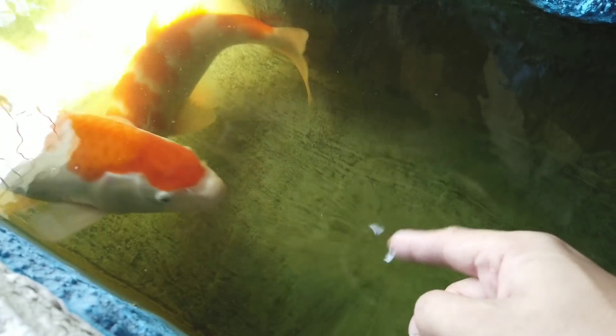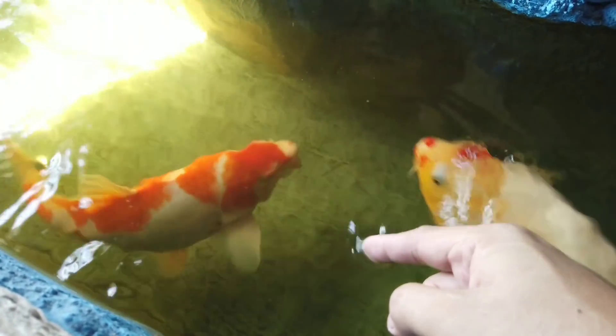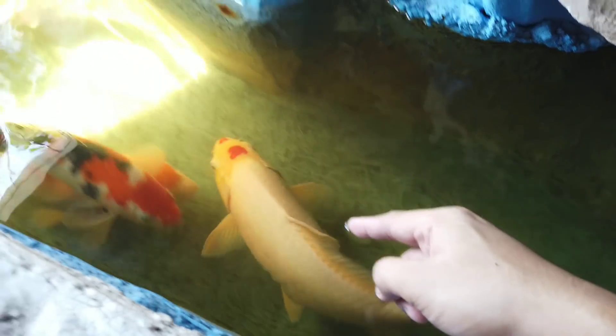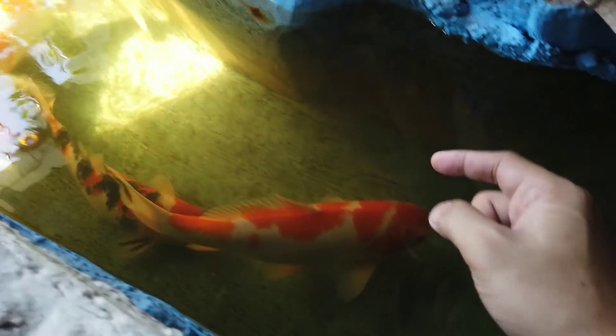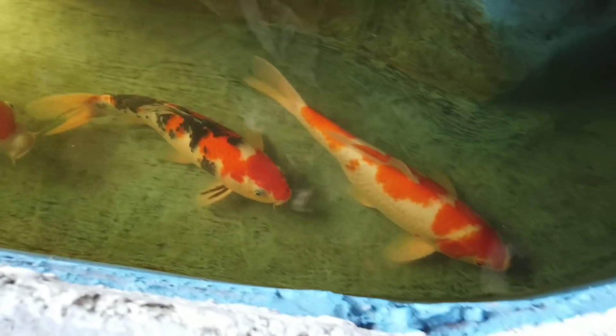Whether they're hungry or not, whenever someone looks into this part of the house, they come up. Even my visitors and relatives find it amusing because the koi approach them. It's really fun and entertaining.